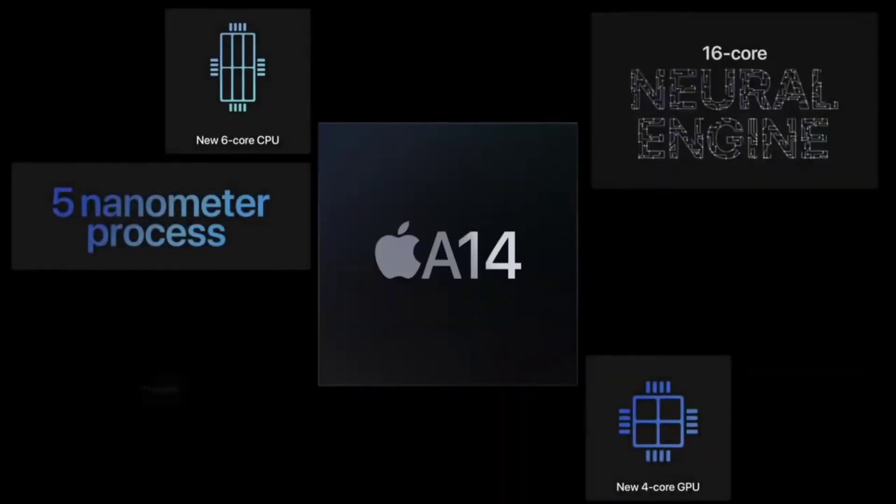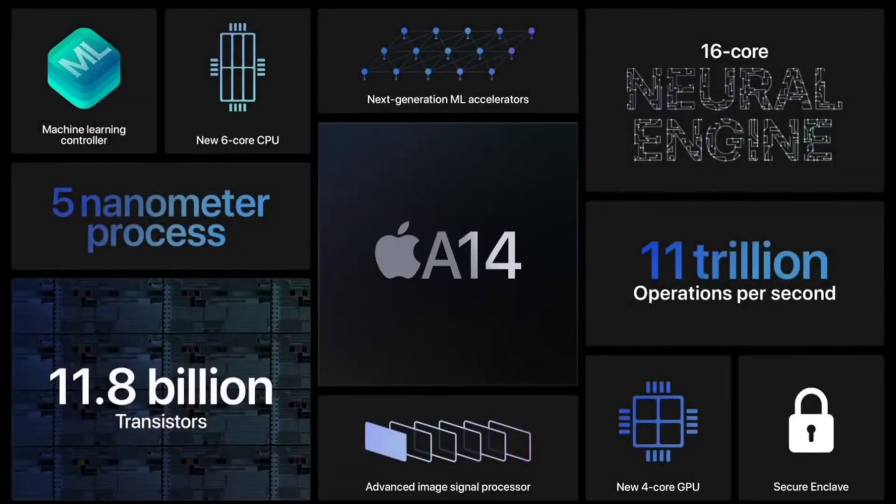These improvements elevate apps built on Core ML to an entirely new level of performance. Big performance updates for the CPU and GPU make iPad Air much more powerful for machine learning. It also features the latest ISP for higher quality videos and photos, and an even faster Secure Enclave for Touch ID.